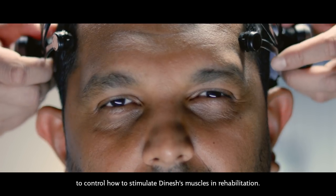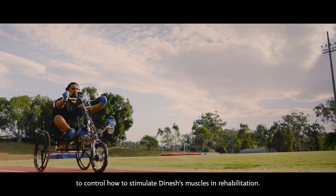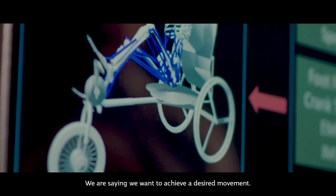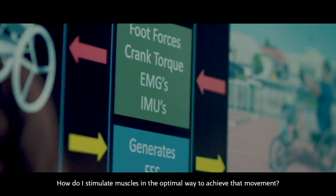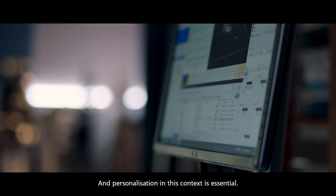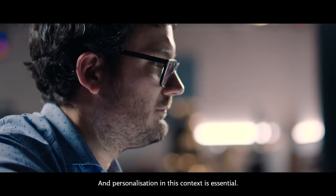They're using that digital twin model to control how to stimulate Dinesh's muscles in rehabilitation. We are saying we want to achieve a desired movement — how do I stimulate muscles in the optimal way to achieve that movement? And personalisation in this context is essential.